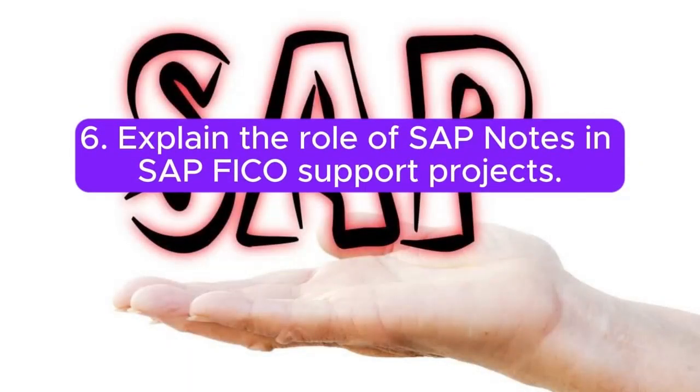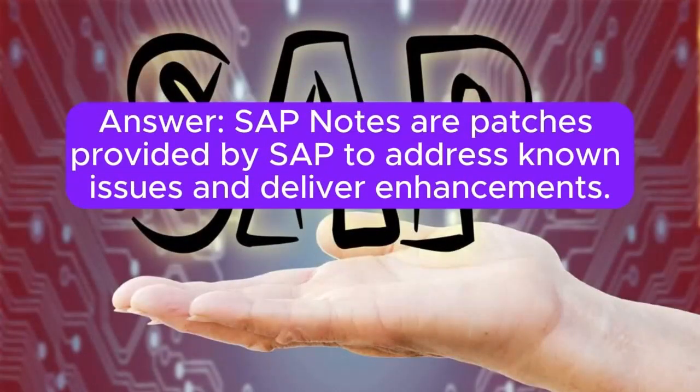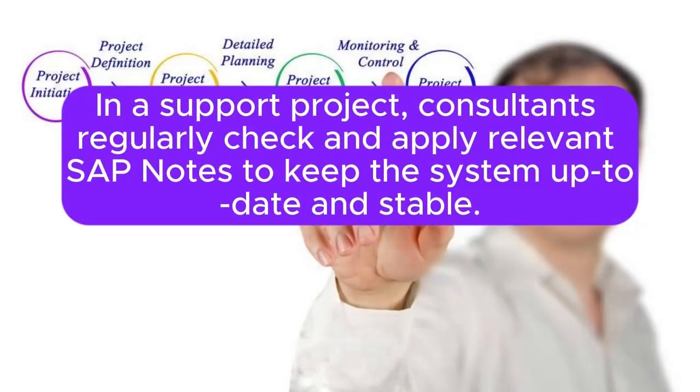Question 6: Explain the role of SAP notes in SAP FICO support projects. SAP notes are patches provided by SAP to address known issues and deliver enhancements. In a support project, consultants regularly check and apply relevant SAP notes to keep the system up to date and stable.